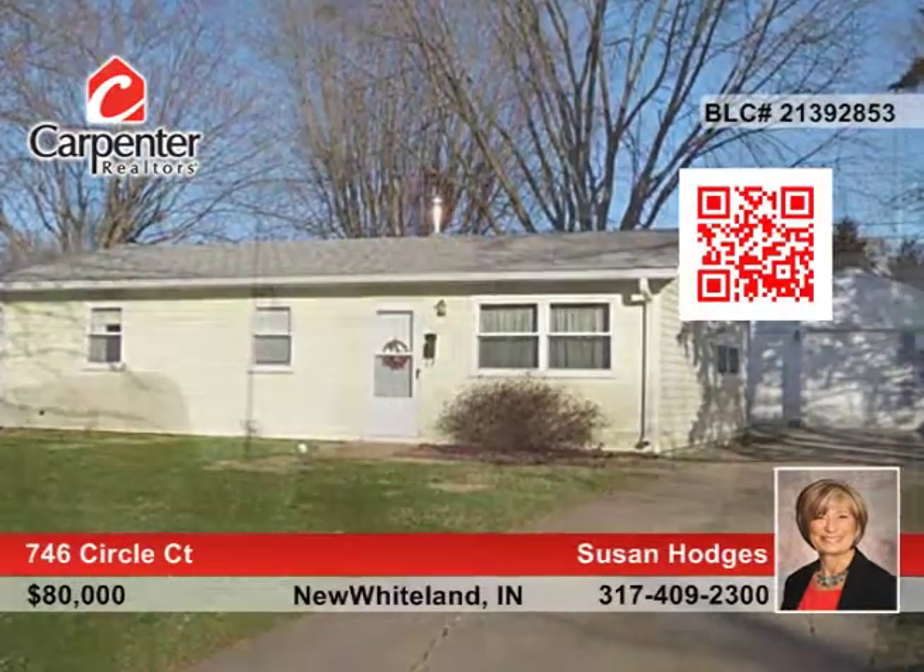Here's an adorable family home in a popular neighborhood. This very well-kept ranch has three bedrooms and recently received some updates including a roof and water heater.